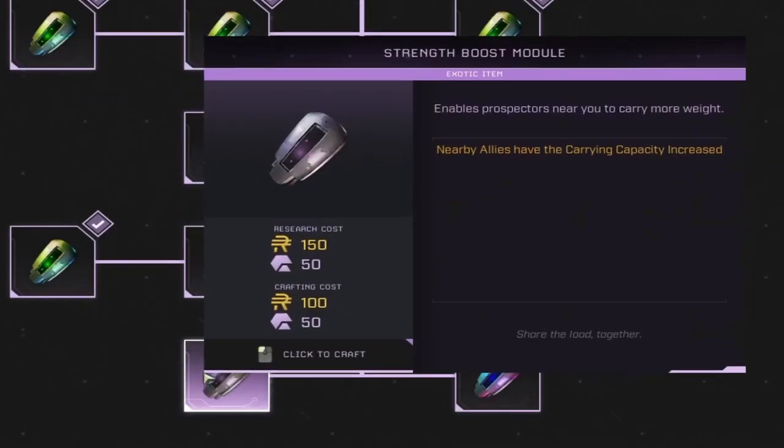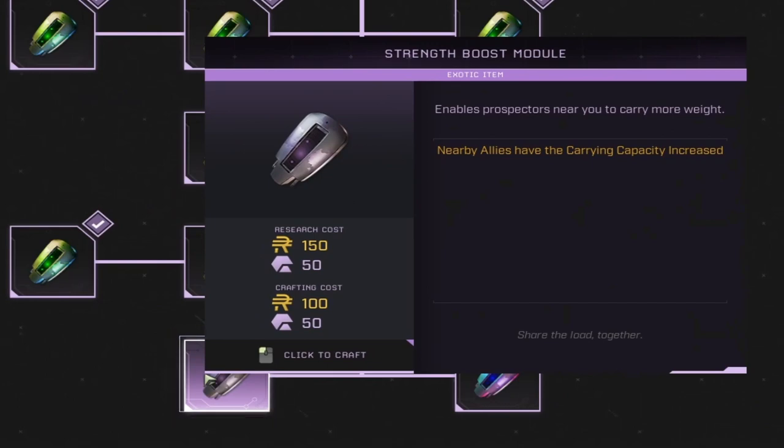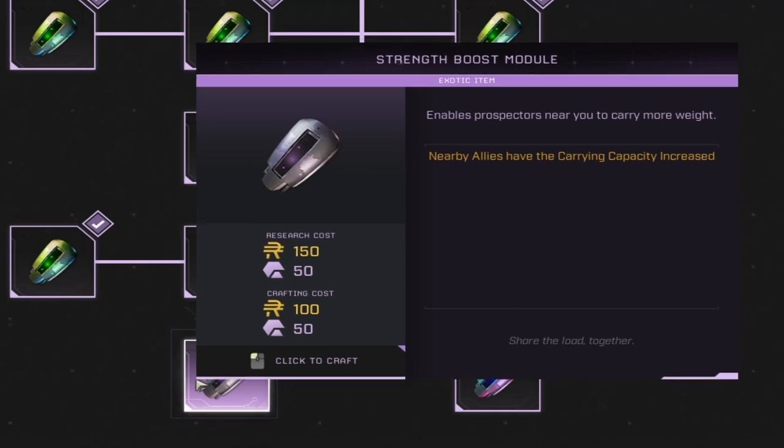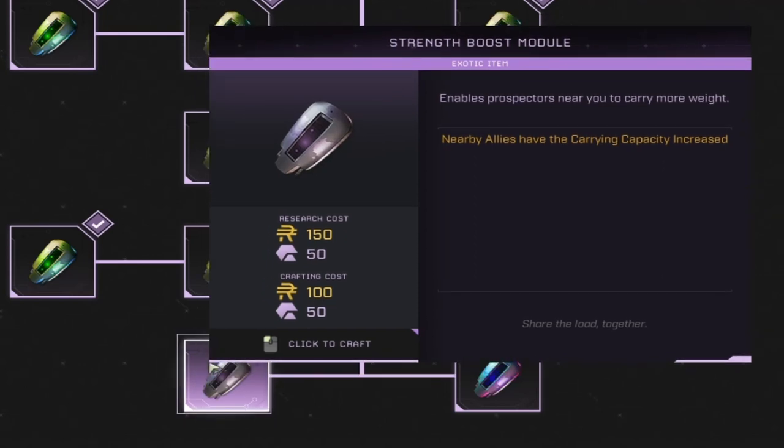Also this week, we have the Strength Boost module that released. This enables you to increase the carrying capacity of people around you. It costs 150 ren and 50 exotics to research, and 100 ren and 50 exotics to craft. Note that this item's carrying capacity increase is only for people around you — as a solo player, you won't want to use this, as it would be completely ineffective.